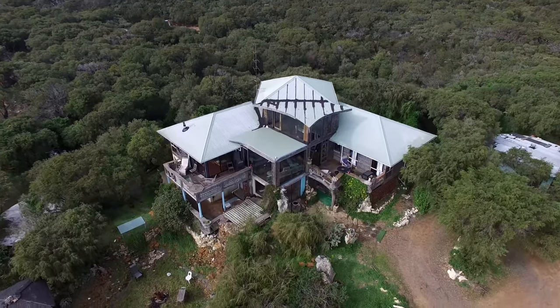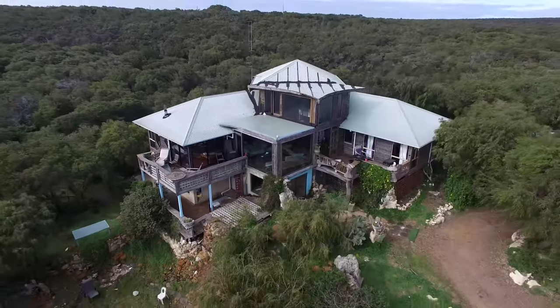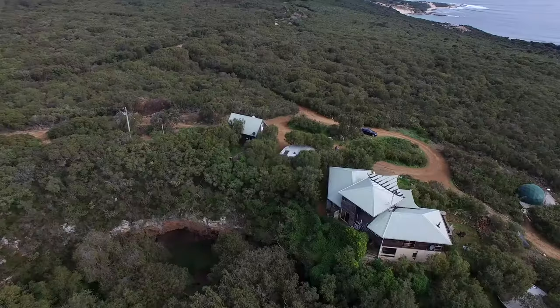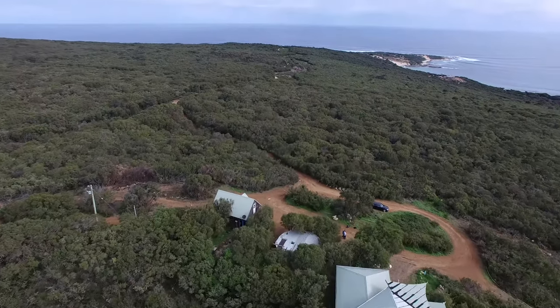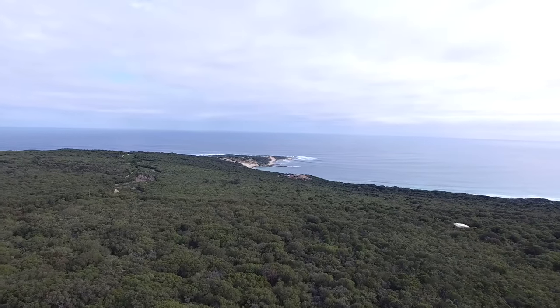Welcome to Wave House, possibly the coolest house available. If you haven't seen this before, it's amazing. Perched high up on the hill, overlooking Injunup Beach, the Wave House has panoramic views of one of the region's most stunning beaches.